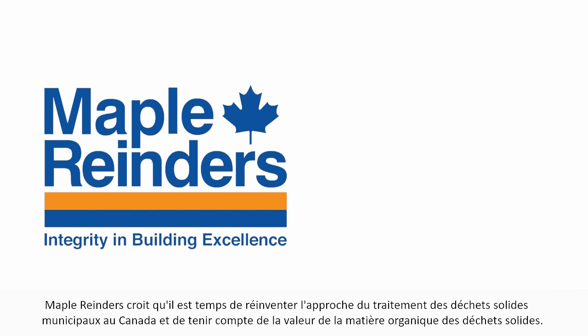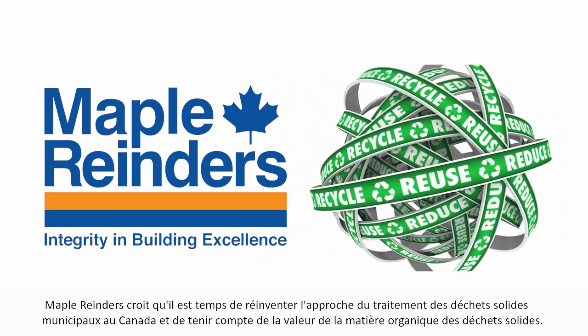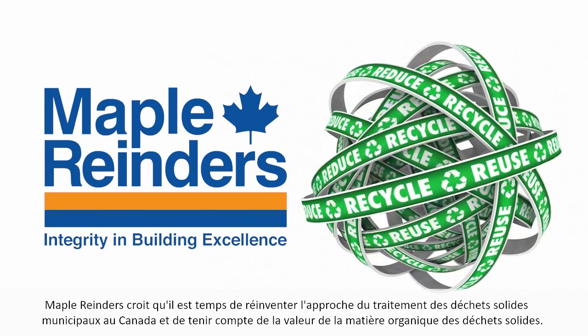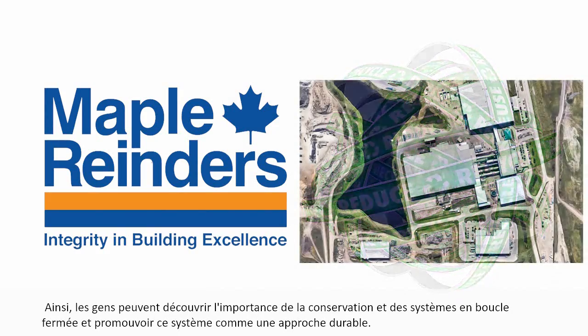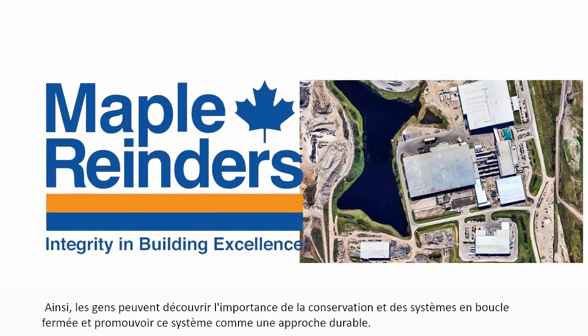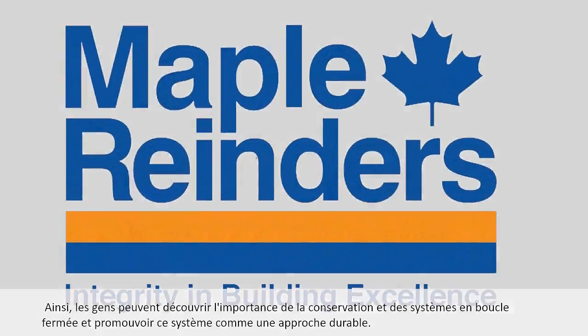Maple Reinders believes that it is time to reinvent the approach to municipal solid waste treatment in Canada and capture the value of the organic fraction of solid waste. In this way, people discover the importance of conservation and closed-loop systems and spread the word that a closed-loop approach is indeed a sustainable approach.